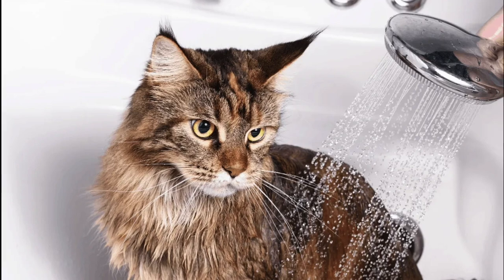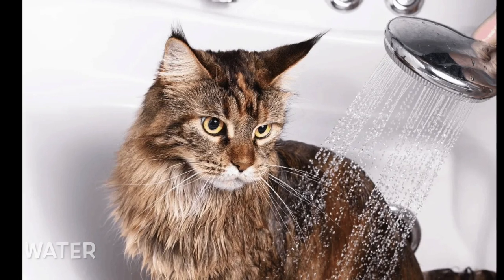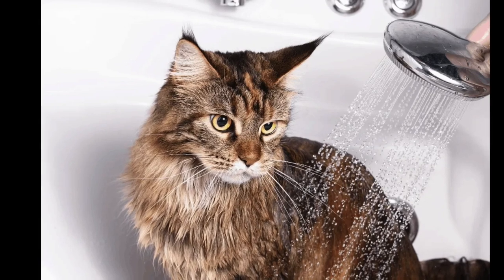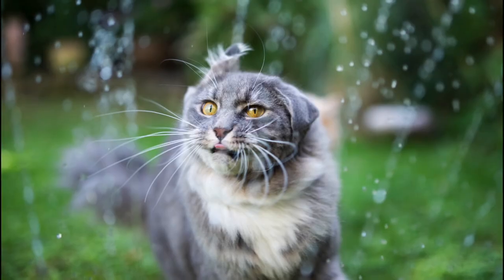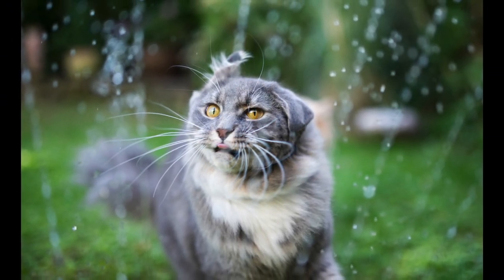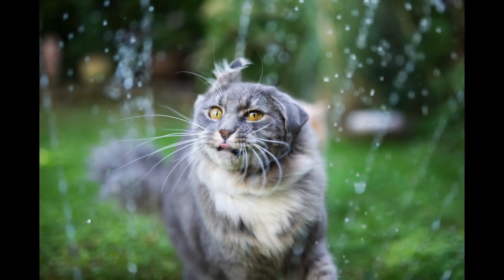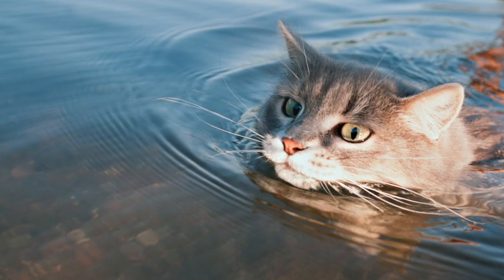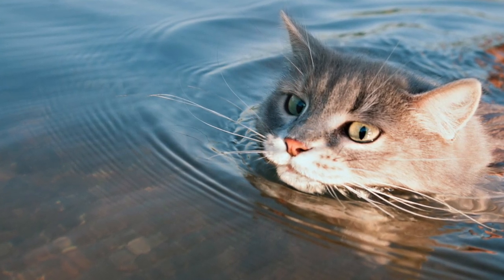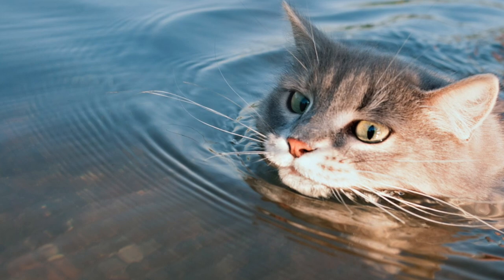Cats are also afraid of water. Cats as a species evolved in hot, dry climates where they would very rarely get wet. Getting drenched makes your cat feel heavy and cold, spoils their careful grooming, and dampens their scent signals. Then again, some cats actually enjoy water — Turkish Vans are known for swimming just like a dog, and Bengals love to drink water, rub their head in the water, and even sit in water.